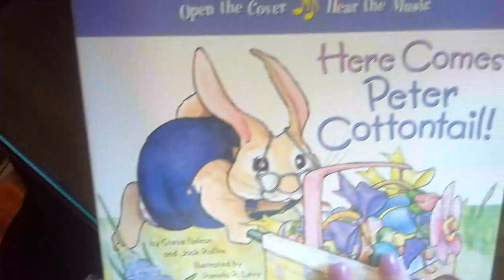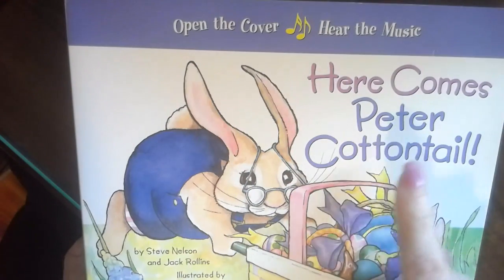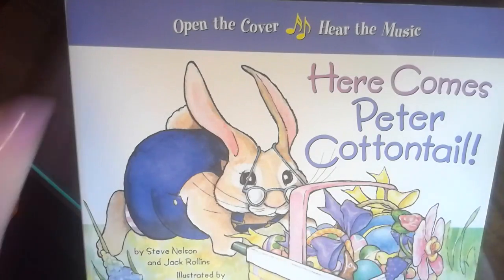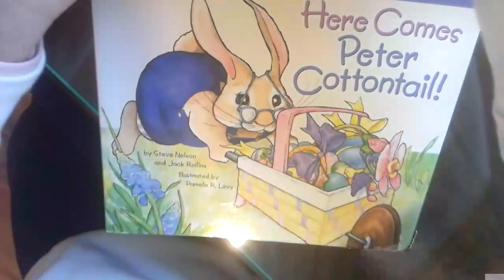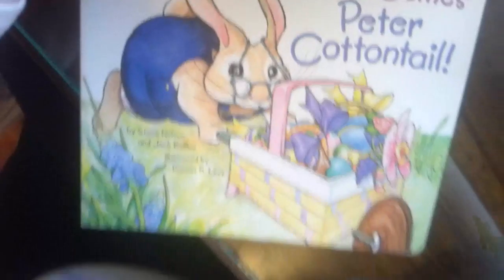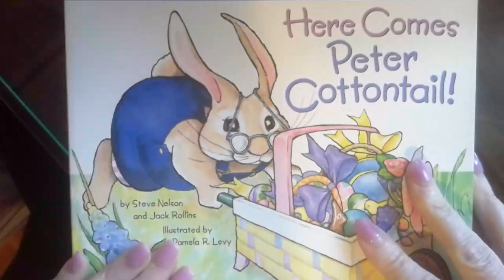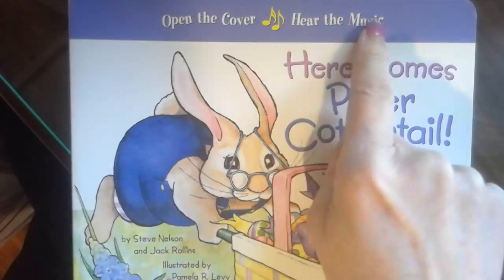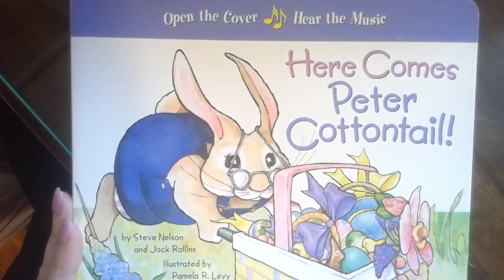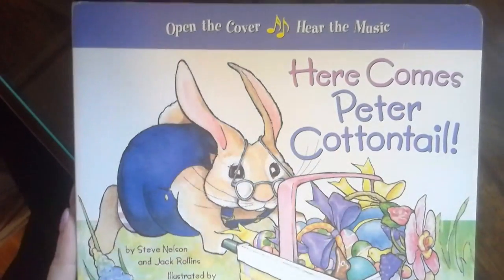All right boys and girls, now I want to leave you with a story. This story is called Here Comes Peter Cottontail, and there's actually a song called Here Comes Peter Cottontail — 'Hopping down the bunny trail, hippity-hoppity, Easter's on his way.' This book is a singing book, so when we open the cover you will hear the music for the story. So that's how we'll end our video today.